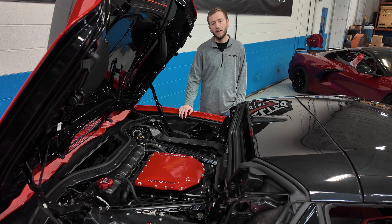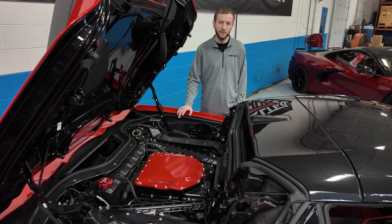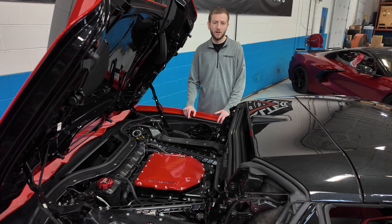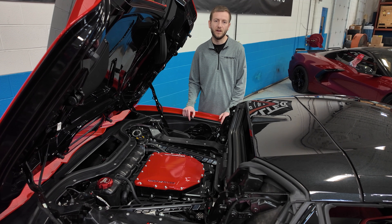In this package for a Stage 3 850 horsepower, we'll also be utilizing our Lingenfelter Stage 1 fuel injectors. The fuel injectors allow us to have the fuel flow for the power capabilities that we need on this vehicle. To help with the fuel consumption needs of this car, we do utilize our Lingenfelter twin drop-in fuel pump module for this C8.